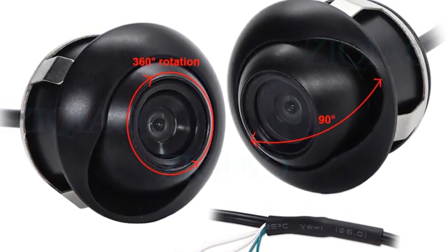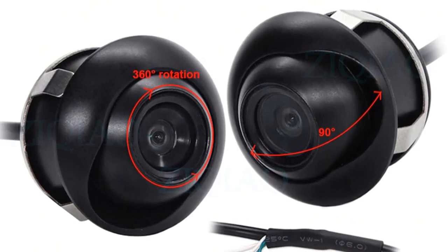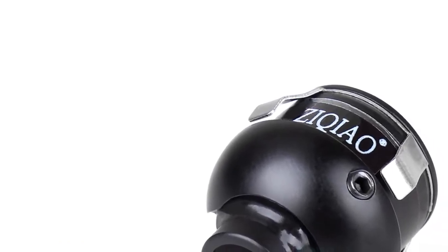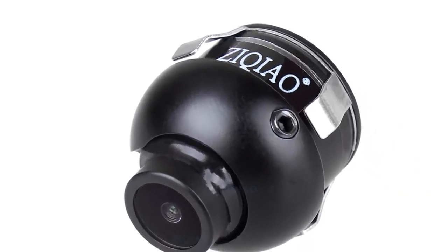Function 2: rear view camera. Function 3: reverse camera. Function 4: parking camera. Function 5: vehicle camera. Function 6: front camera. Function 7: side camera. Function 8: auto camera. Angle: 140–170 degrees. Signal mode: C. Image sensor: CMOS. Product link in the description box.